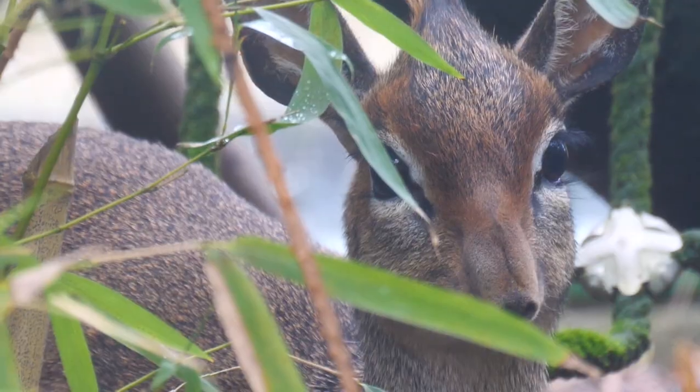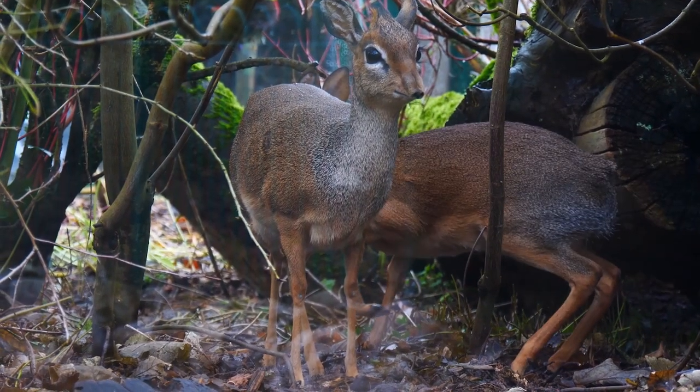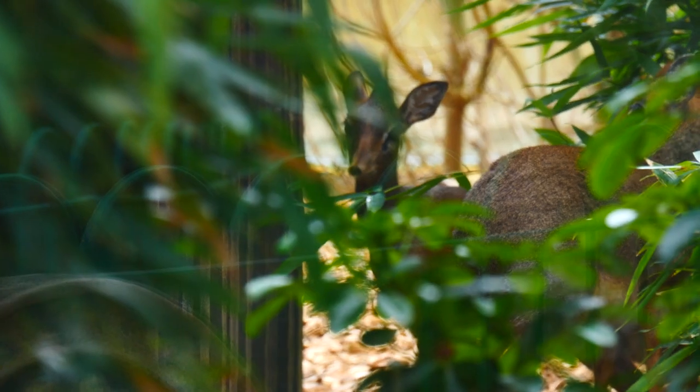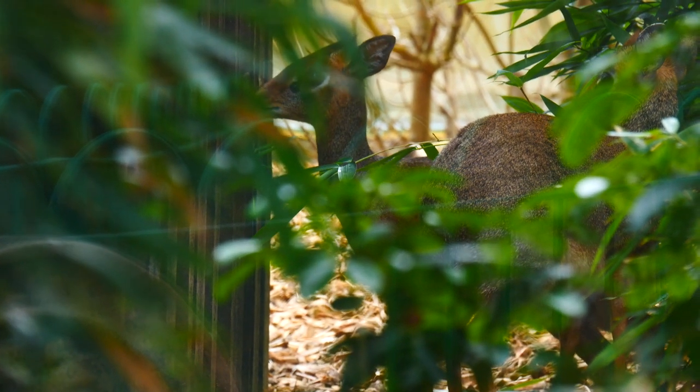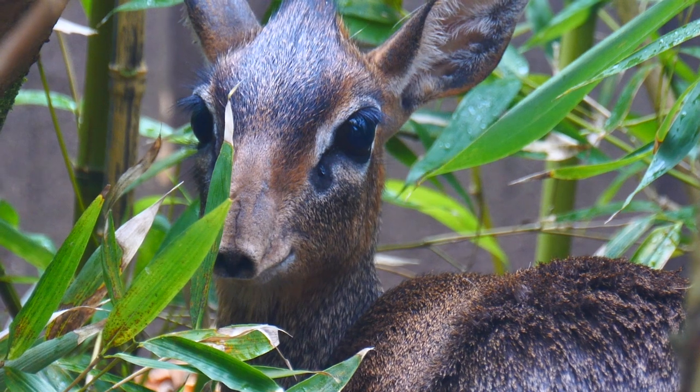You might not spot them straight away if you come to visit — they are very good at hiding, usually asleep in the grass and the trees, so you have to keep your eyes peeled. They are incredibly cute to look at, they come from East Africa in the wild, and they have this unusual nose that twitches about.